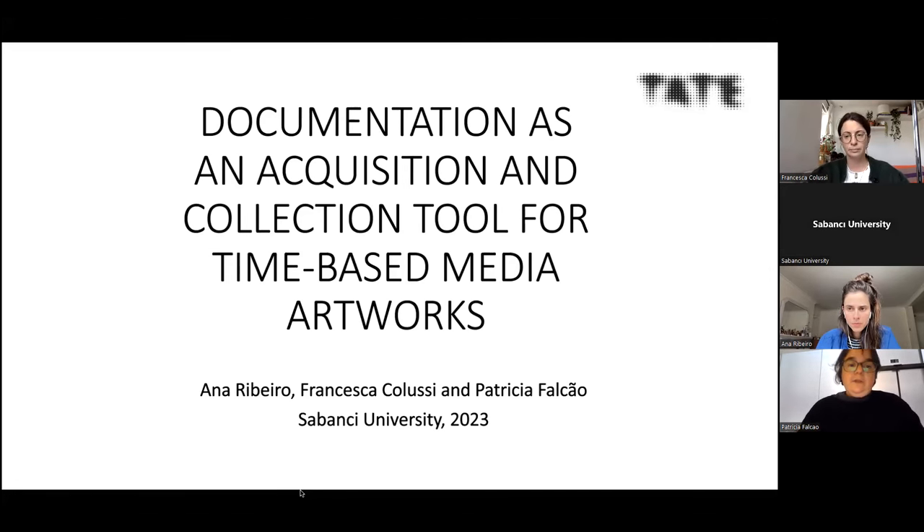Anna will discuss the acquisition and first display of a performance work, Li Mingwei's Our Labyrinth. Francesca will talk about the documentation she used and created for the Steve McQueen show at Tate Modern in 2020. And you will hear from me again about Psongs, a software-based sculpture by Donald Rodney, that we are acquiring and intervening to future-proof as we speak.